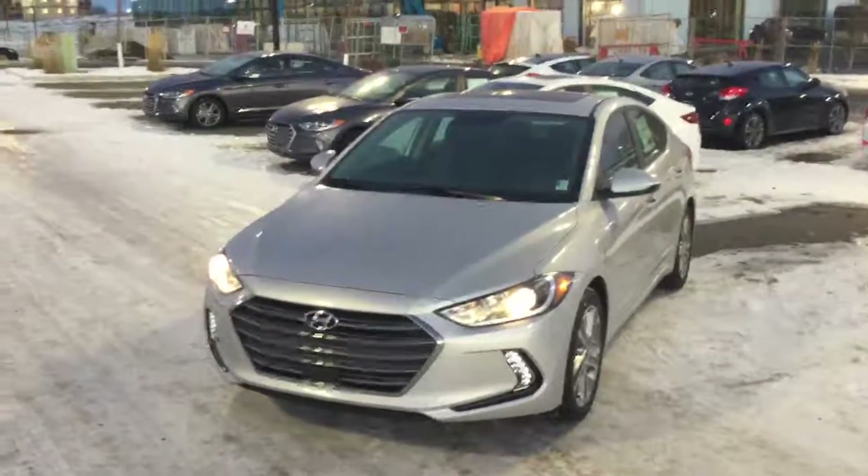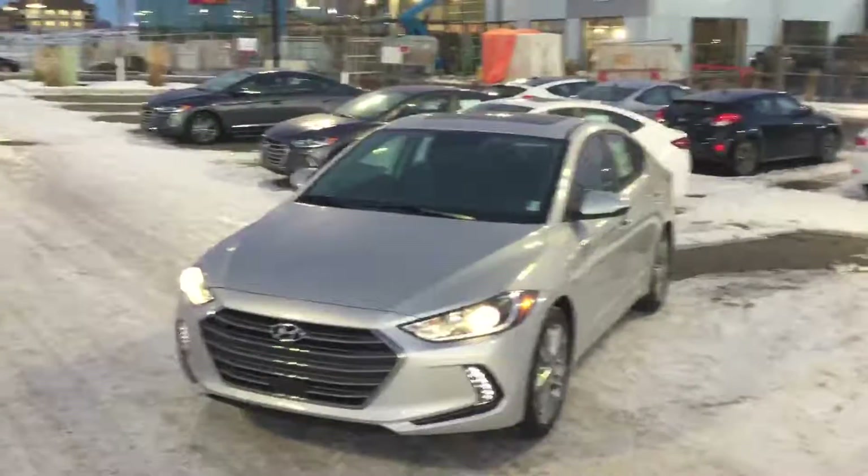Hello and welcome to River City Hyundai. My name is Jonathan and this is the Hyundai Elantra GLS.